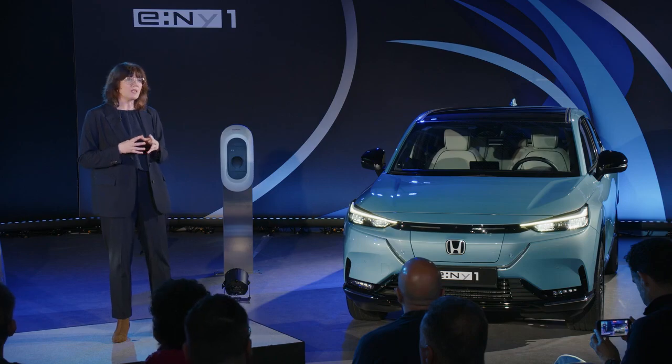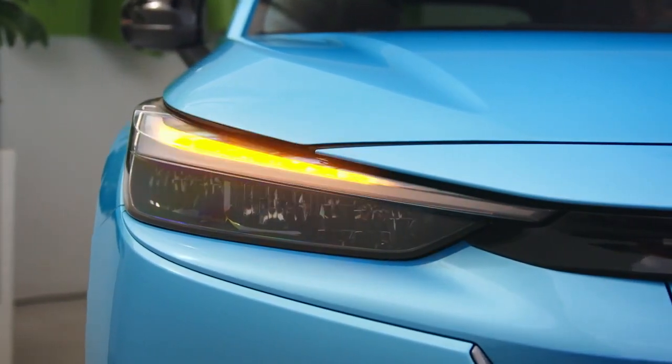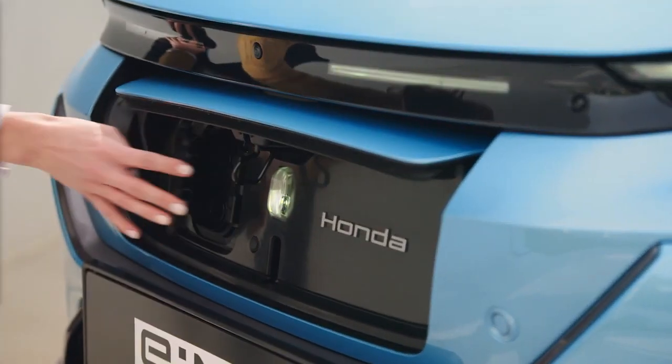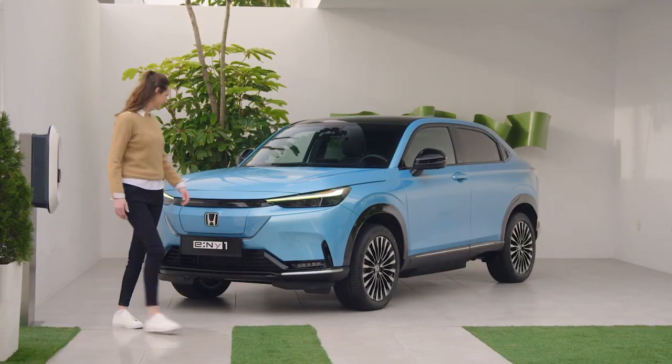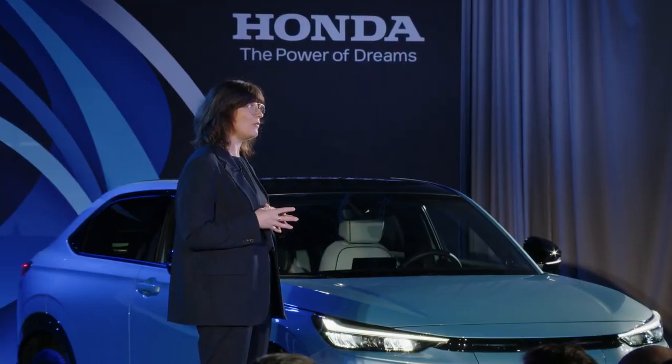The eMY1's emotive design is typified by sleek headlights and an easy-to-reach charging port centrally located behind a streamlined grille-less design. The large 18-inch wheels, wide track and short overhangs result in a very secure stance and contribute to the model's dynamic performance. The eMY1 also debuts a new EV identity and badging approach for Honda.